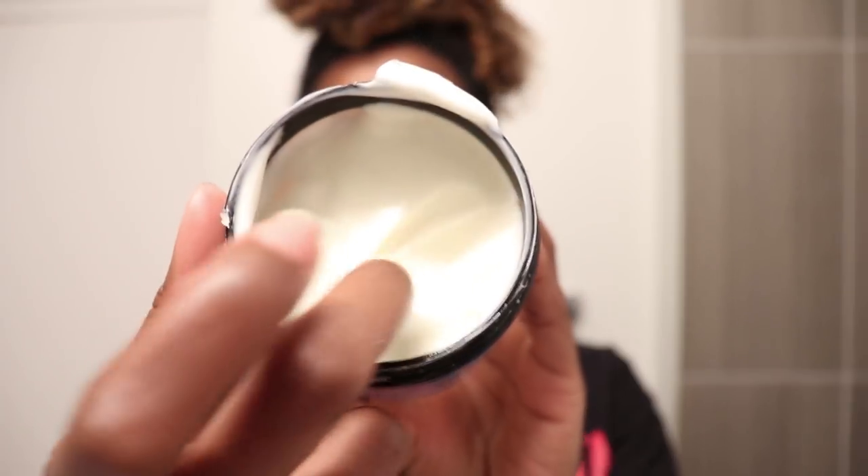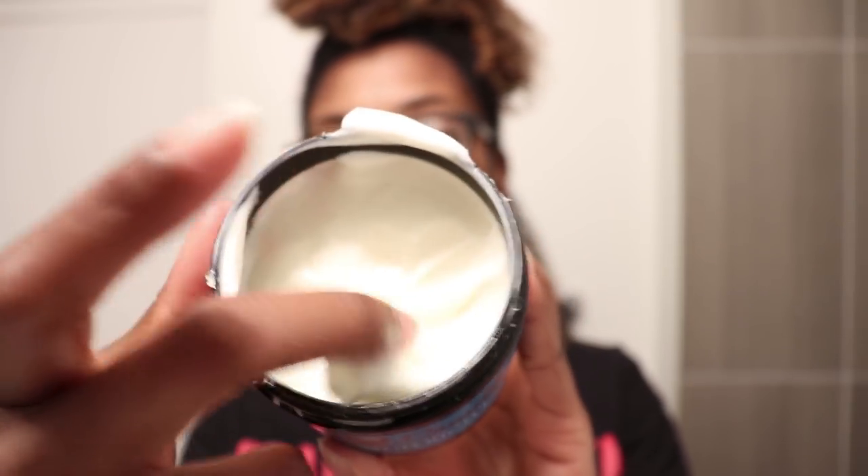This product smells so good — Camille Rose Naturals products always smell like some type of dessert, and this one is no different. The consistency is pretty thick, like super thick icing. Let's go ahead and apply it.